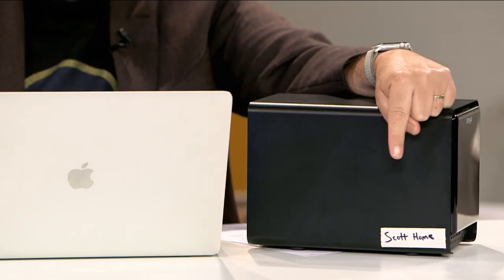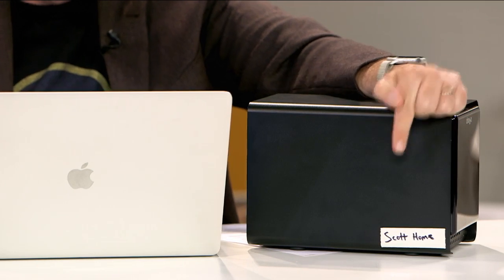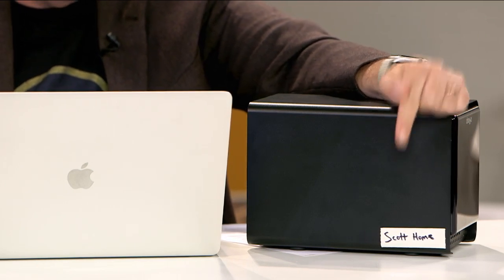I have two Drobos. I have one here at my office — you can see it's labeled 'Scott Home' so I know which is which. My one at the office stays more up to date than the one at home. I bring the home one in, plug it in, and then I use a program to clone what's on this drive to the other.